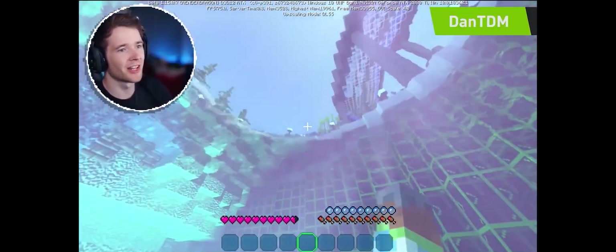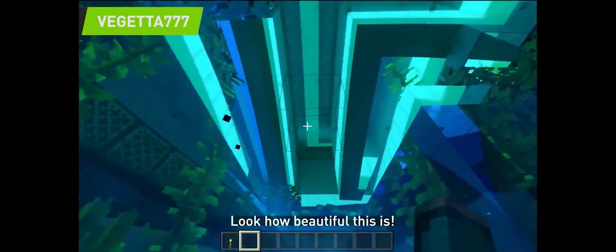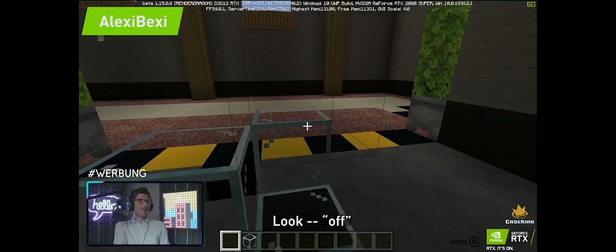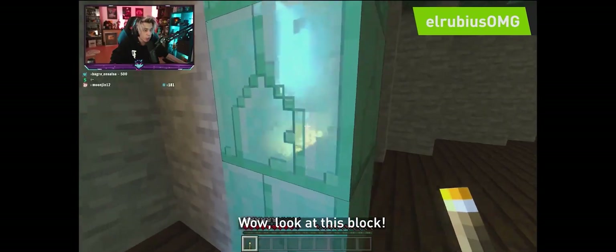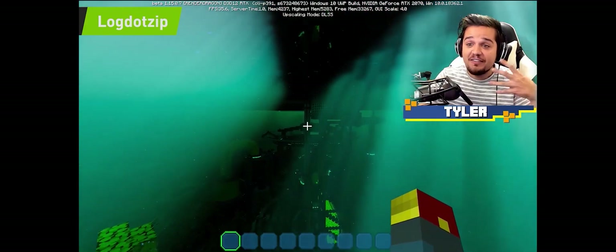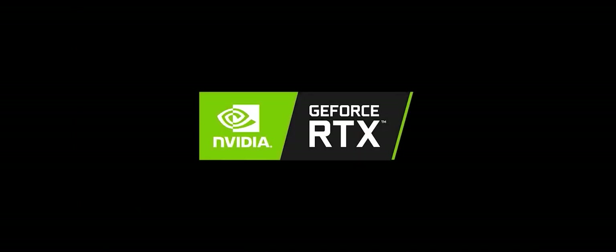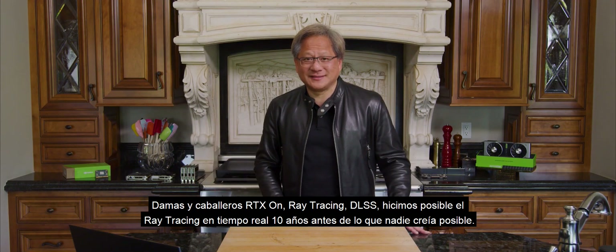Oh my goodness, this looks insane. Look at the shiny floor — I feel like I can just slip and fall down and hurt myself. Look at the way the light comes through the wall. It really adds just this level of depth. Ladies and gentlemen, RTX on — ray tracing, DLSS.